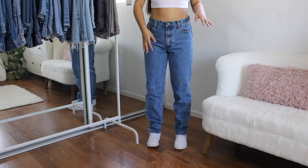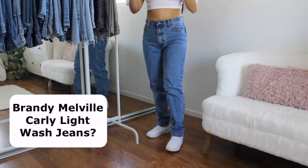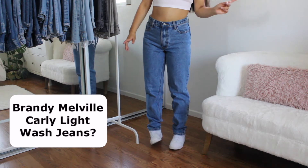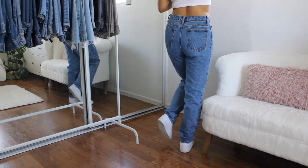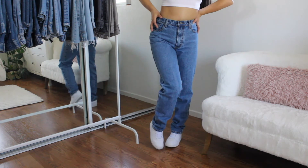So this next pair was actually in my Depop haul, so if you guys haven't watched that, make sure to go watch that. These are actually from Brandy Melville — I did get them off Depop though. The seller did not know what style these were, and if I do find the style I'll put it right here. These are in a size medium. I just really wanted a baggy fitting jean, so I got these, and I really like the wash of them.